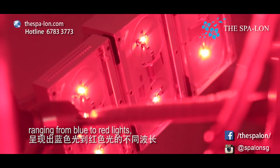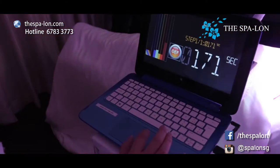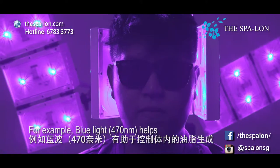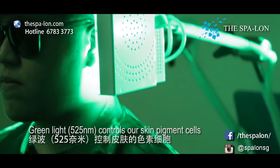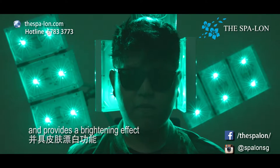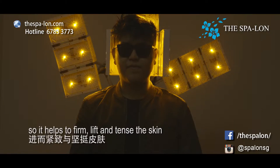Each of these eight wavelengths, ranging from blue to red lights, have a specific action on your skin and body. For example, blue light helps to control oil production. Green light controls our skin pigment cells and provides a brightening effect. Amber naturally boosts collagen production, so it helps to firm, lift and tighten the skin.